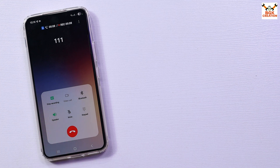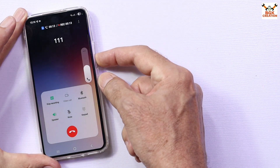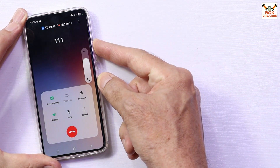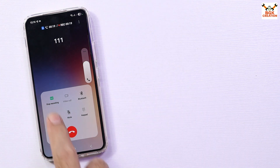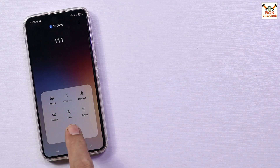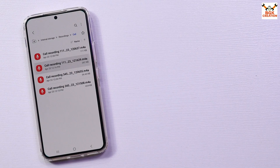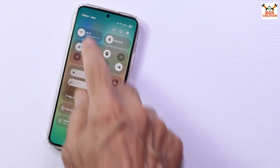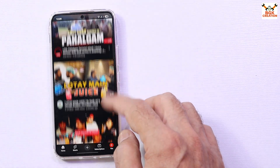This ROM also provides a call recording feature which is working. During a call, you can just tap the record button and the call will start recording. If you turn on auto call recording, both incoming and outgoing calls will be recorded automatically. I also turned off Wi-Fi to check mobile data, and the mobile data is working fine.